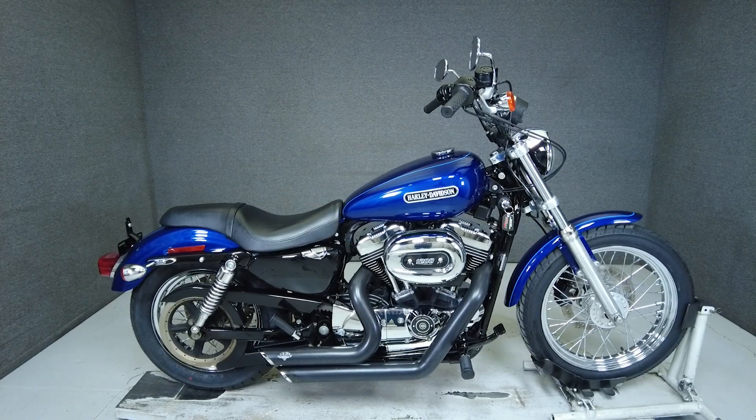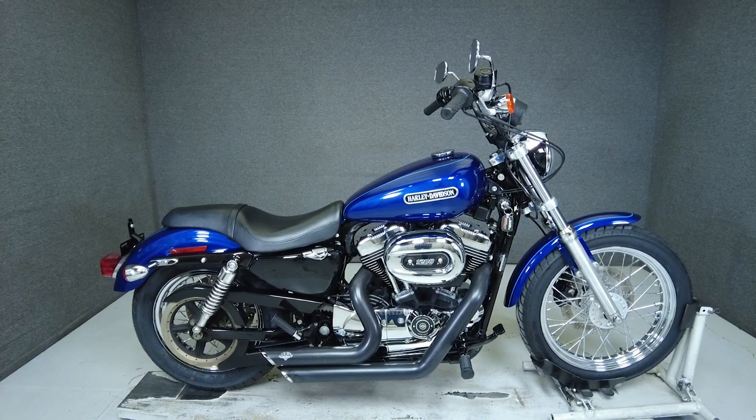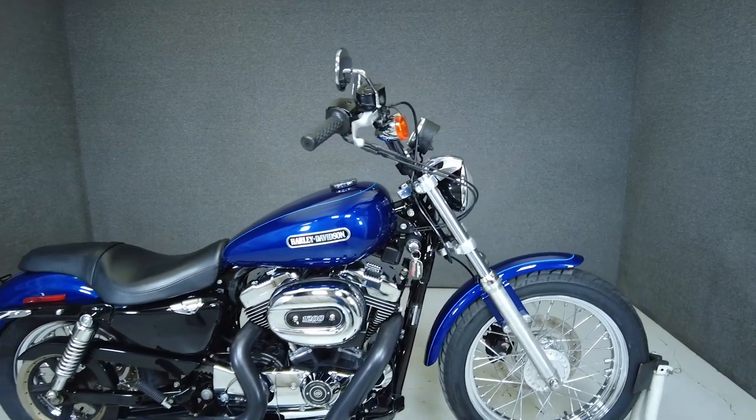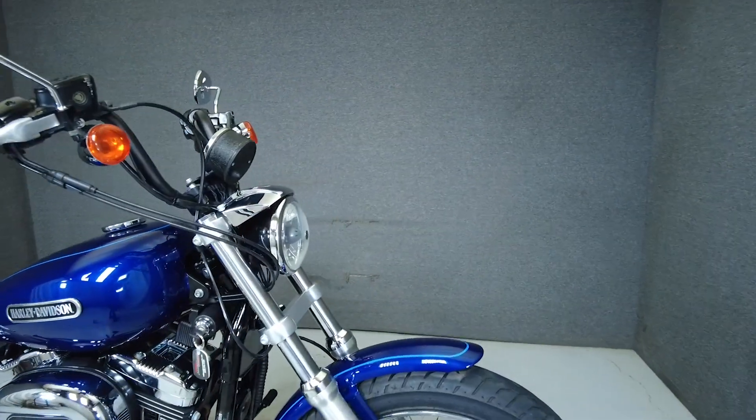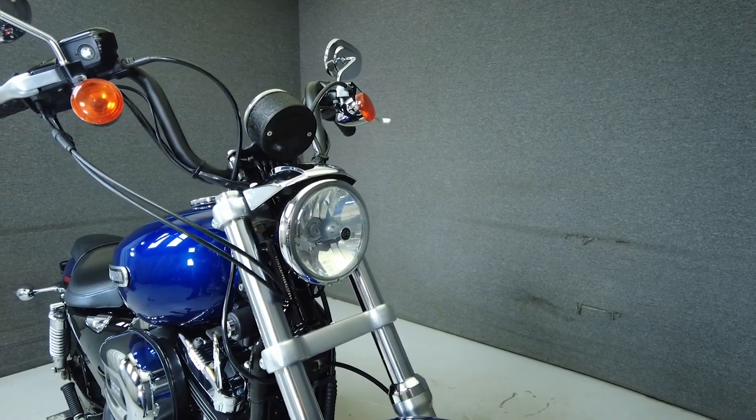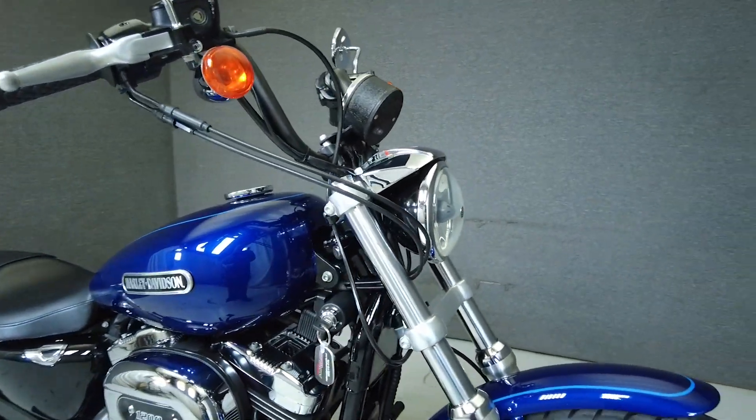Hey everyone, this is Keegan from National Power Sports. This is a 2006 Harley-Davidson Sportster Low with 14,873 miles. It passes New Hampshire State Inspection and runs well. It's been upgraded with advanced high-end exhaust and aftermarket grips.